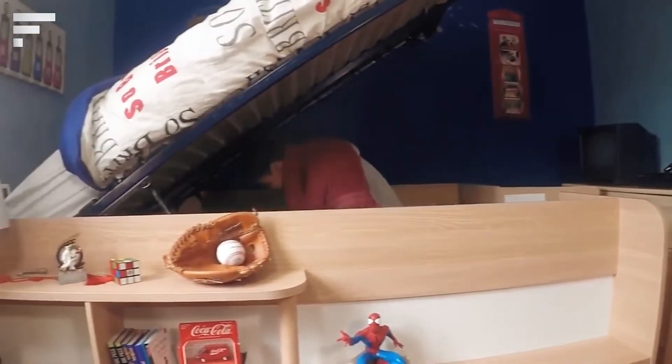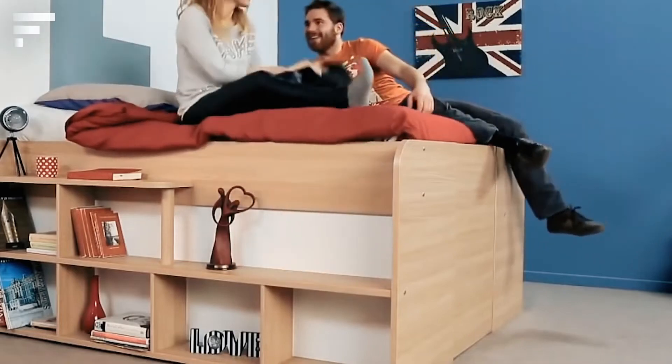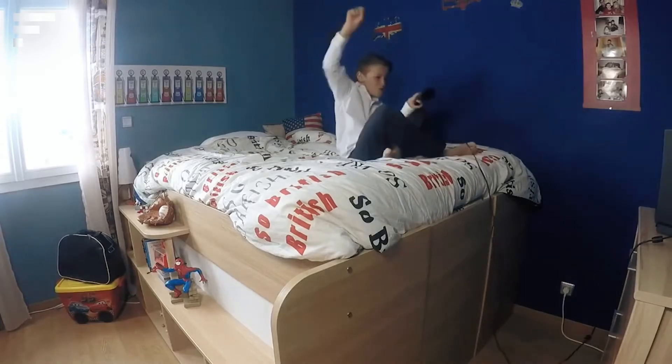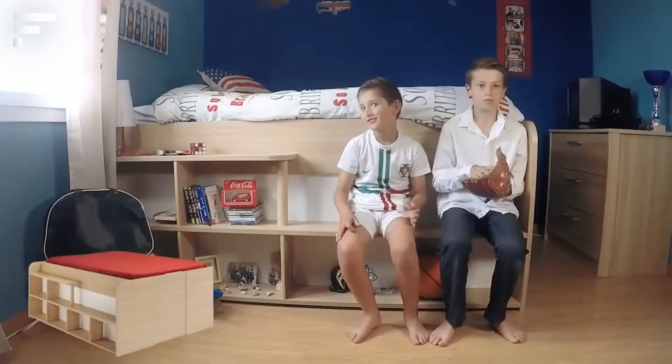The Space Up model from Parasat has a unique feature that sets it apart from competitors: the mattress tilts back, and under it there are 2.3 cubic meters of space for storage. This space is equipped with drawers, and it's even possible to store large items such as suitcases and sports equipment.